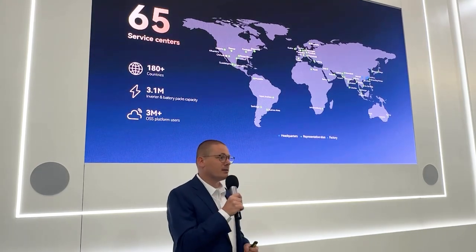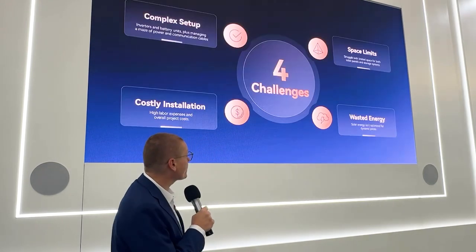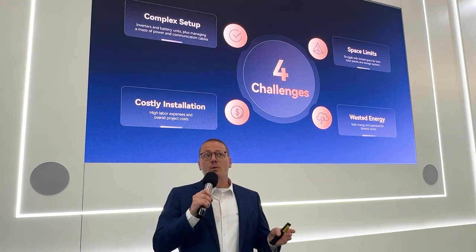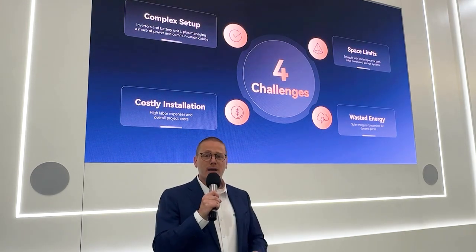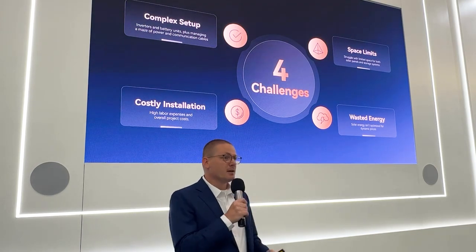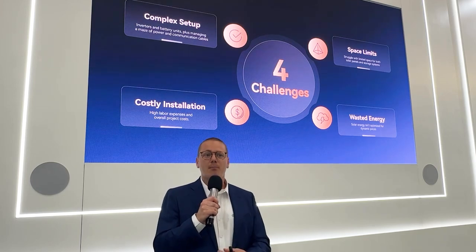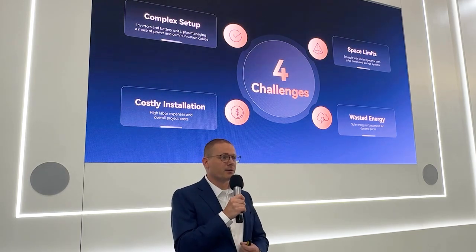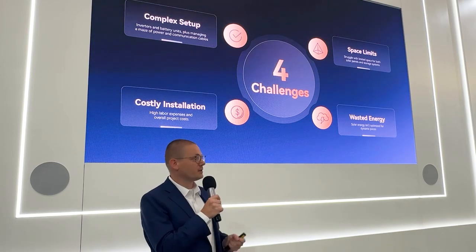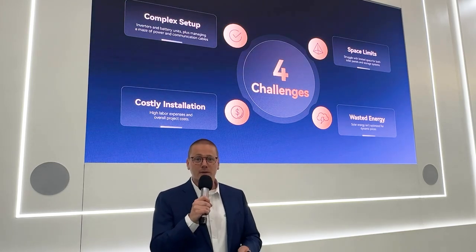Now let's have a look and see more about the NEXA 2000. We constantly strive on making products easier to use, more user-friendly, and we highly value the opinion of our clients. By listening to our clients, we've come to know that they mainly face four core challenges when it comes to traditional storage.